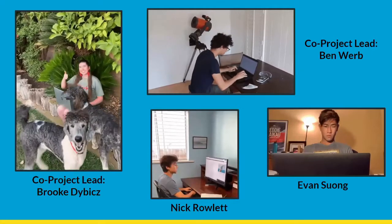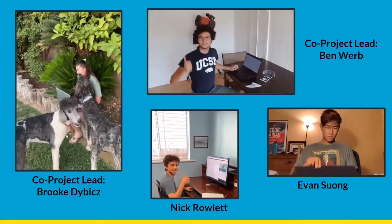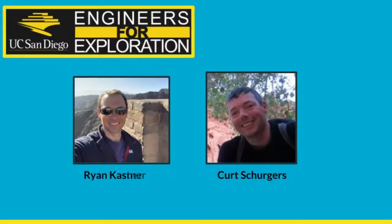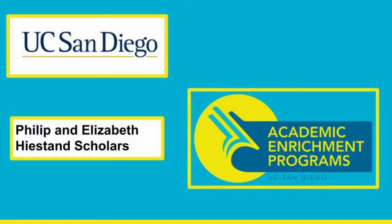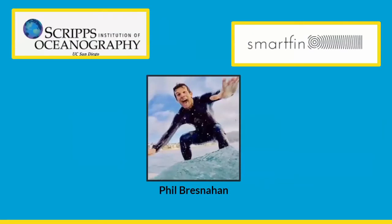This project would not be possible without a few key individuals. We would like to acknowledge the students who work tirelessly on this project, and thank the E4E REU program for this opportunity, as well as our trusted advisors. We would also like to thank the UCSD Undergraduate Research Scholarships program and Philip and Elizabeth Hyston. Lastly, we would like to thank our collaborator Phil Bresnahan and the entire SmartFin team for their work engineering the SmartFin and assistance with our project during this summer program.